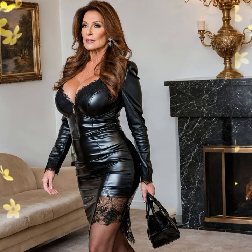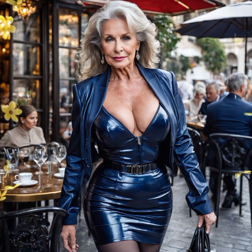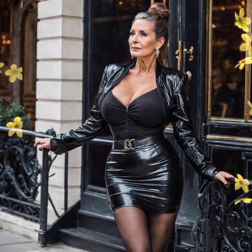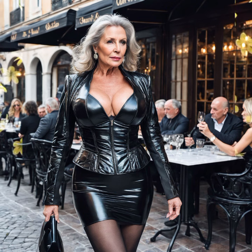My dear friends, leather fashion is always a great choice — it is classy, edgy, and super versatile. Let me show you these beautiful designs, perfect for making a bold impression. Whether you like more fitted designs or more flowy styles, there are outfits for every occasion, so let's dive in.